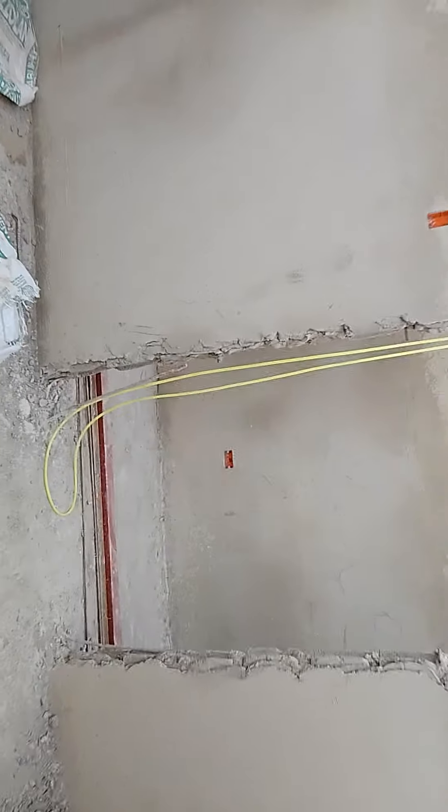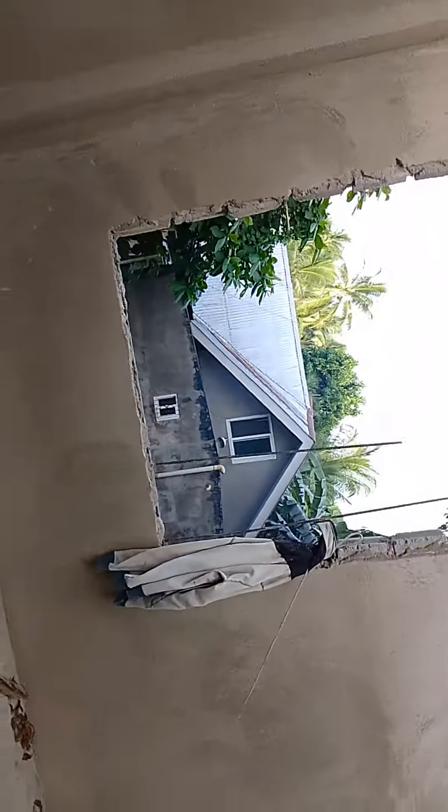Let's go to the other room. So we're in me and Alex's bedroom. This is what it looks like from the corner now.